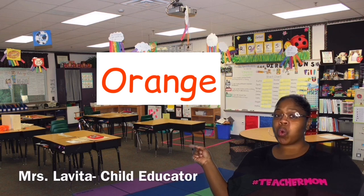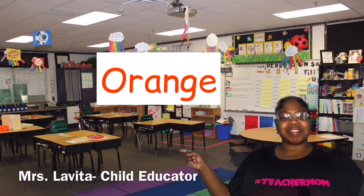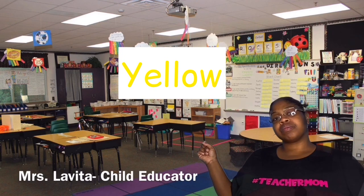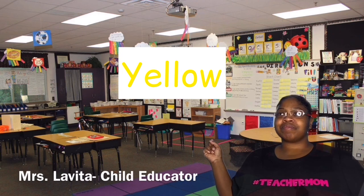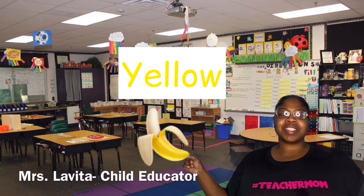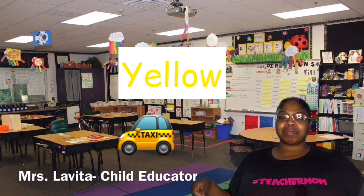Orange — what do you see that's orange? Oranges, orange juice. Why yellow? What are some things that are yellow? I'm going to say the sun, a banana, and a taxi cab. Now let's do G for green.